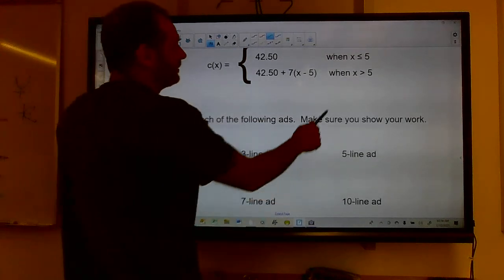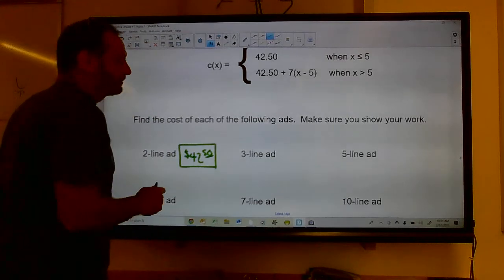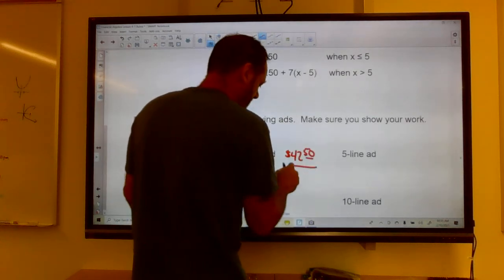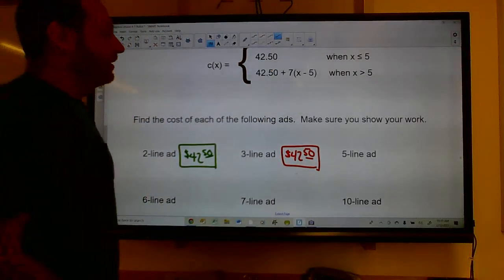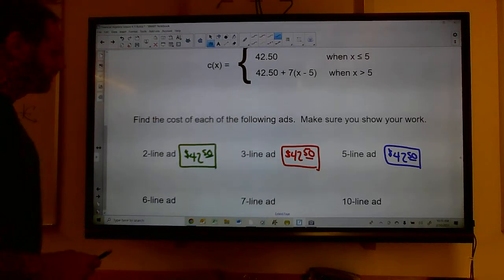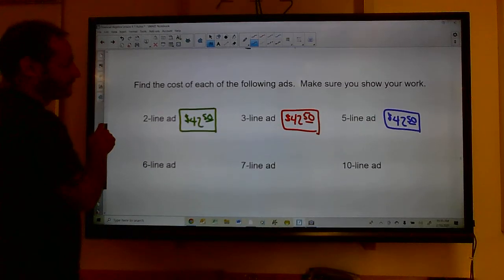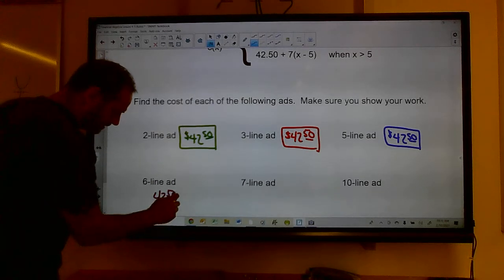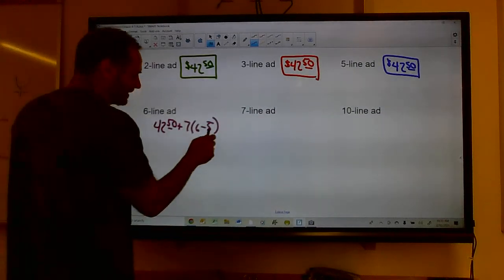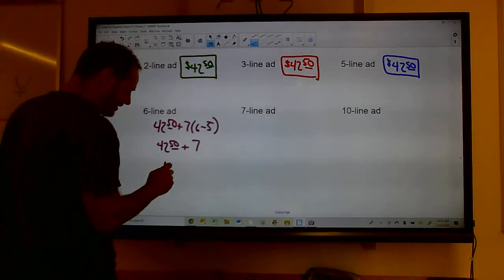A 2-line ad: 2 ≤ 5, so it's $42.50. A 3-line ad: still ≤ 5, so $42.50. A 5-line ad: still ≤ 5, so $42.50. A 6-line ad: now we use the second piece — $42.50 + 7(6 − 5) = $42.50 + 7(1) = $42.50 + $7 = $49.50.